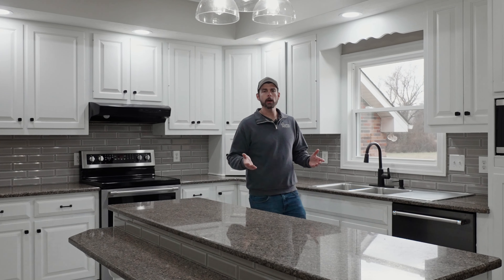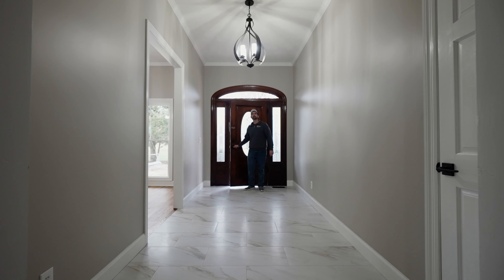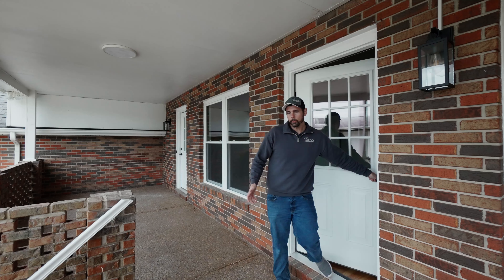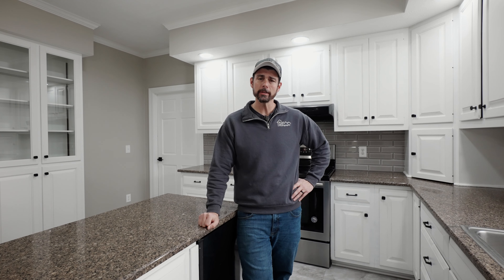Realtors, when you're out showing properties, have you ever felt like this? This is really nice. How about this? So do you think you want to make an offer? Are you struggling with lockboxes? Are you tired of the loud noises that they make whenever you open the door?